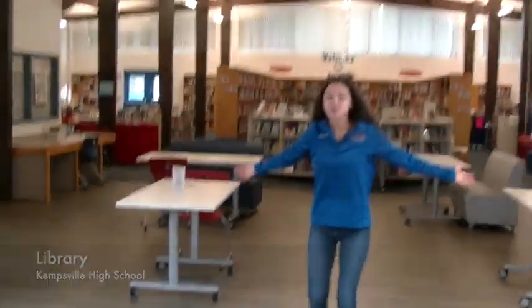So here's the library. You can check out books, do some work during lunch, and you can register to learn and do other things here as well.